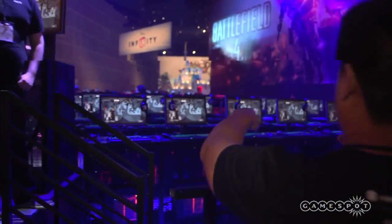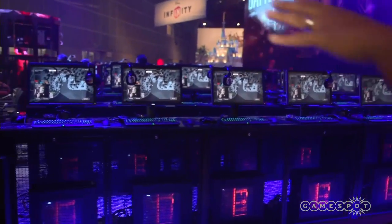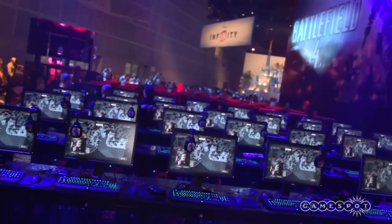We're going to cruise right through the Battlefield 4 area, and it looks like they just got massive setups. I can't even count how many setups there are — there's seven rows of them.